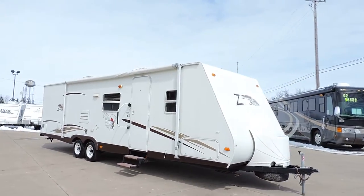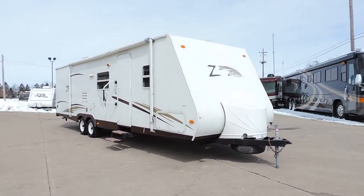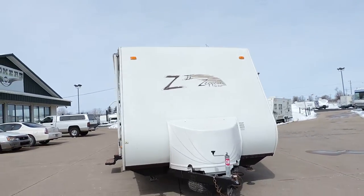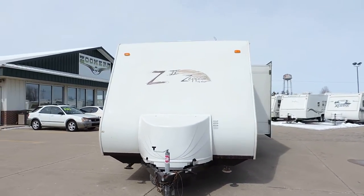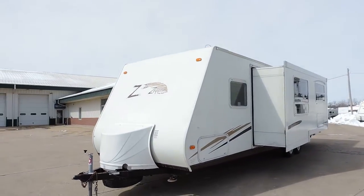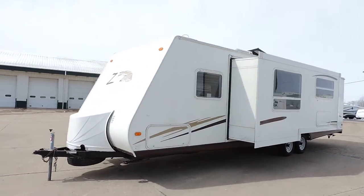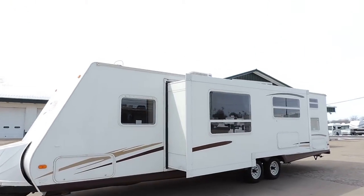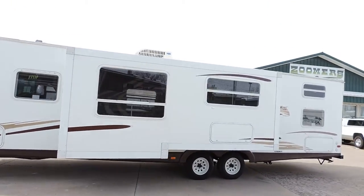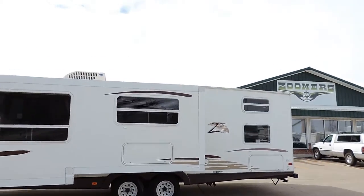This is a lightweight super slide quad bunk unit. It has nice smooth sides, a big awning, and a propane tank cover in the front. It has two propane tanks and a new battery, a spare tire, four corner leveling jacks, one big super slide, lots of basement storage, and a rooftop AC unit.